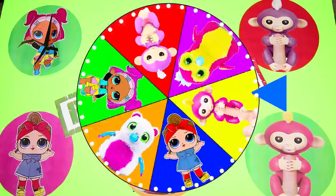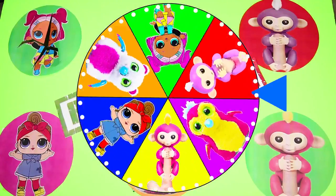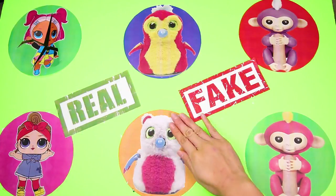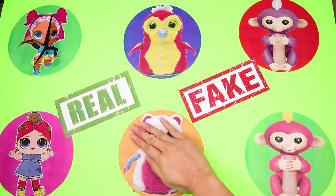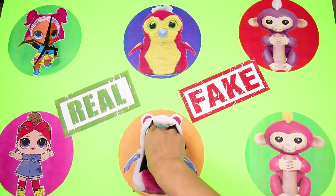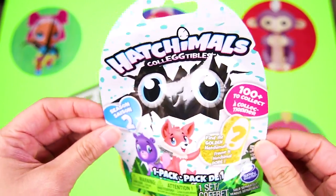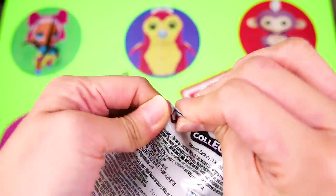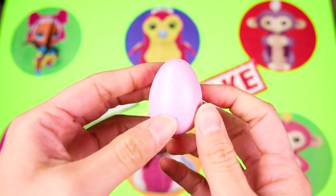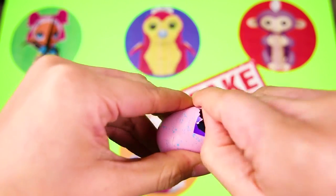And there goes the wheel again. There are still more LOL dolls, Hatchimals, and Fingerlings that we can land on. And the wheel landed on Barrakeet the Hatchimal! This is a white Barrakeet with a pink belly and a purple beak. Barrakeets are half bear and half parrakeet — that's the silliest animal ever! And in the circle we have a Hatchimals collectible blind bag! I just hope this is a real Hatchimals toy. Will the egg be pink or purple? And it's pink! Sweet!